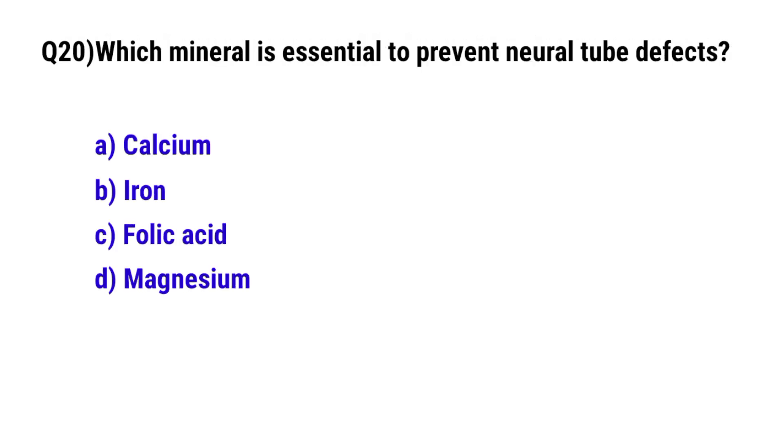Question 20. Which mineral is essential to prevent neural tube defects? The correct option is C: folic acid.